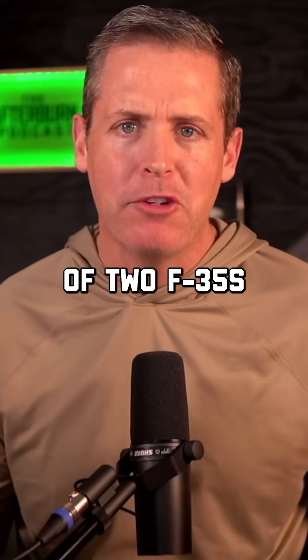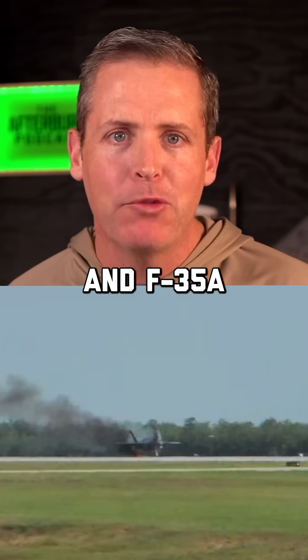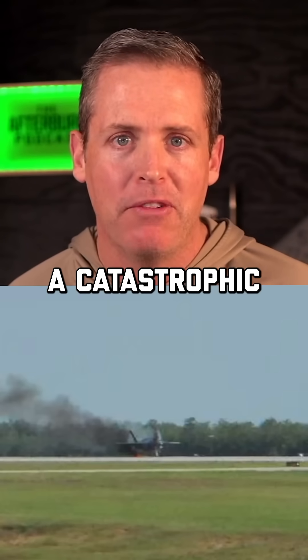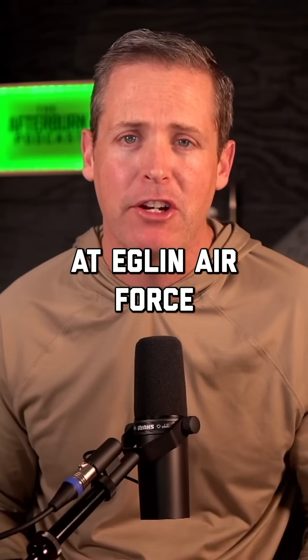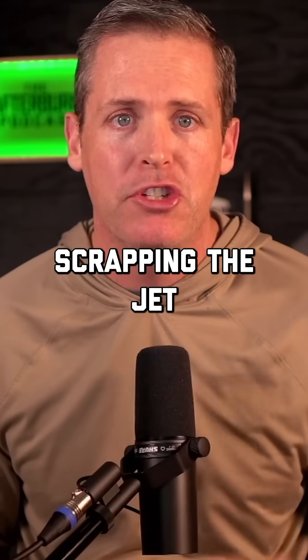What happens when you combine the wreckage of two F-35s? Well, the United States Air Force just found out. Back in 2014, an F-35A suffered a catastrophic engine fire during takeoff at Eglin Air Force Base in Florida, causing over $50 million in damage, basically scrapping the jet.